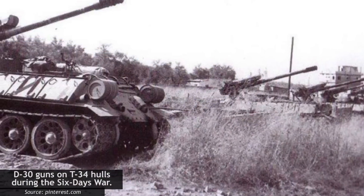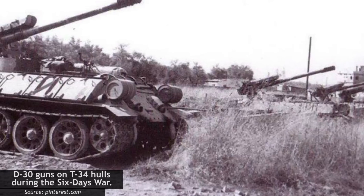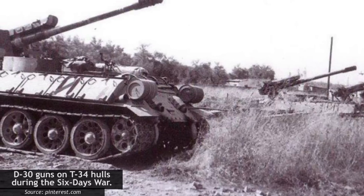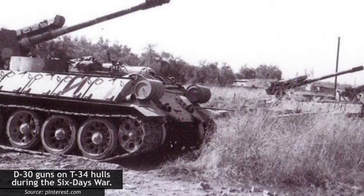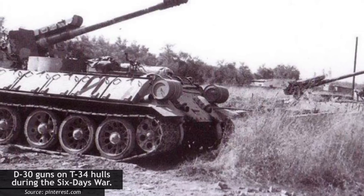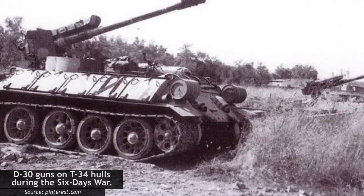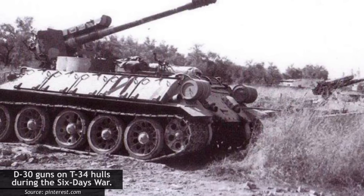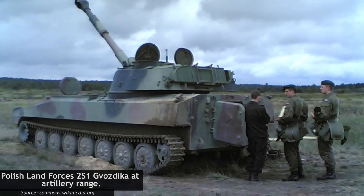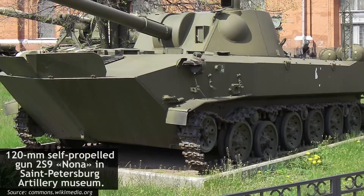Between the 1950s and 70s, Syria received over 1,000 field artillery pieces from the Soviet Union, including 600 D-30s and 400 D-74s — 122mm howitzers — and as many as 10 180mm S-23 artillery pieces. Several of these D-30s were attached to old T-34-85s, becoming the first self-propelled guns in Syrian service. Over time, these were supplemented by purpose-built Soviet SPGs such as the 2S1 Gwozdika, 2S3 Akatsia, and 2S9 Nona.